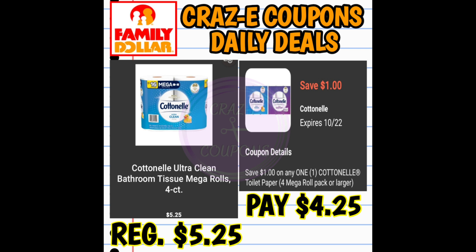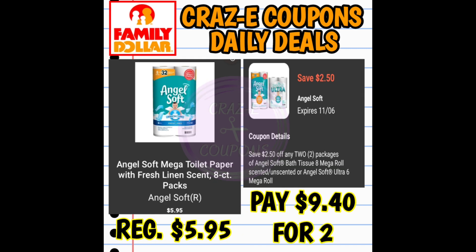We have a $1 off one digital coupon for Cottonelle bath tissue — works on the four-count mega rolls, priced at $5.25. After the coupon, you'll pay $4.25. Next up, we have a $2.50 off two digital coupon for AngelSoft eight-count mega rolls, priced at $5.95 each — two for $9.40 after the coupon.